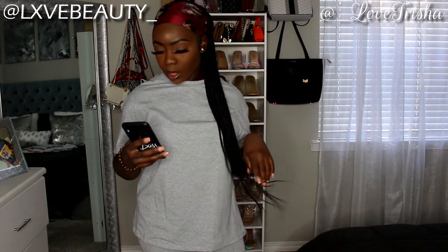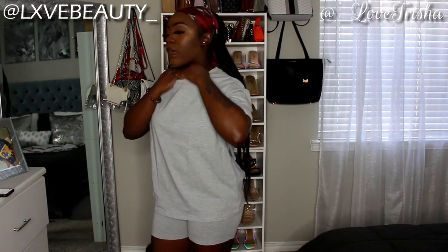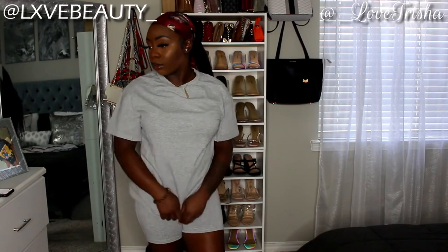This next set is called the Drop Shoulder Solid Top and Biker Short Set — it's a gray set. I love the quality of Shein's clothes. Although they're cheap, they don't feel cheap, and that's what I really like about Shein. This set is really cute.